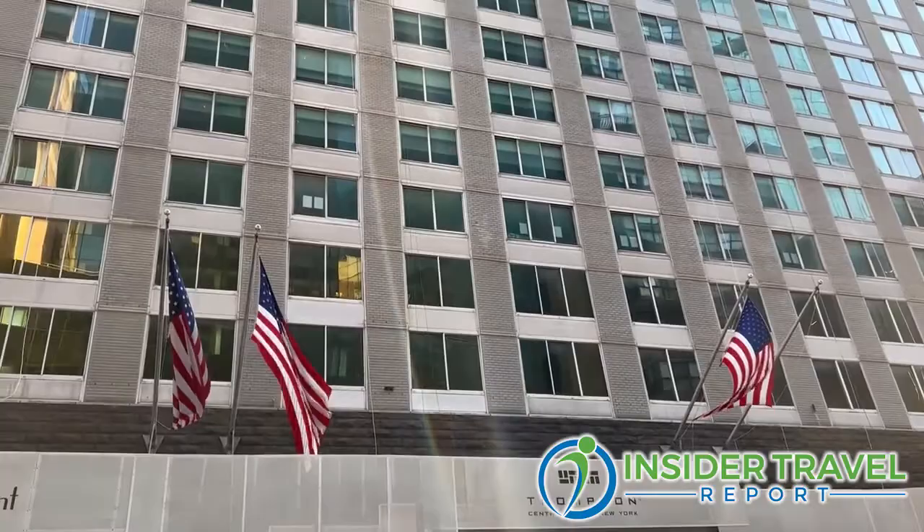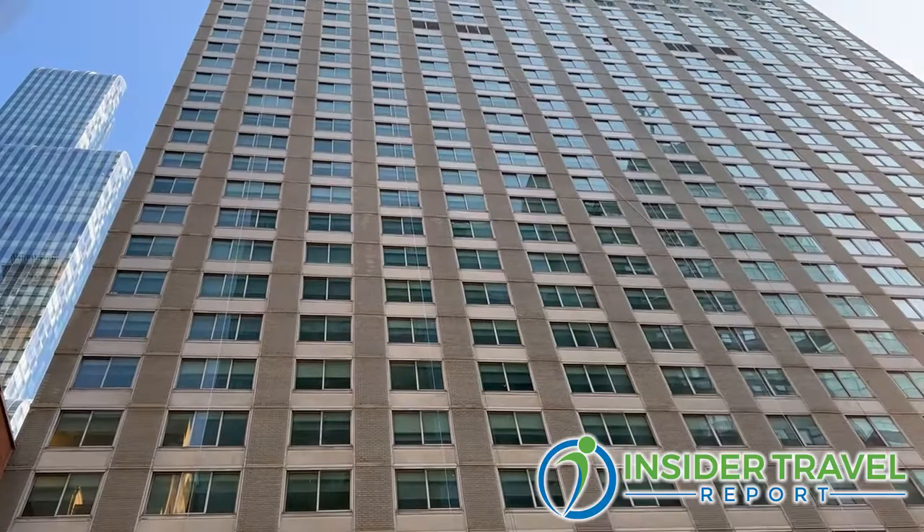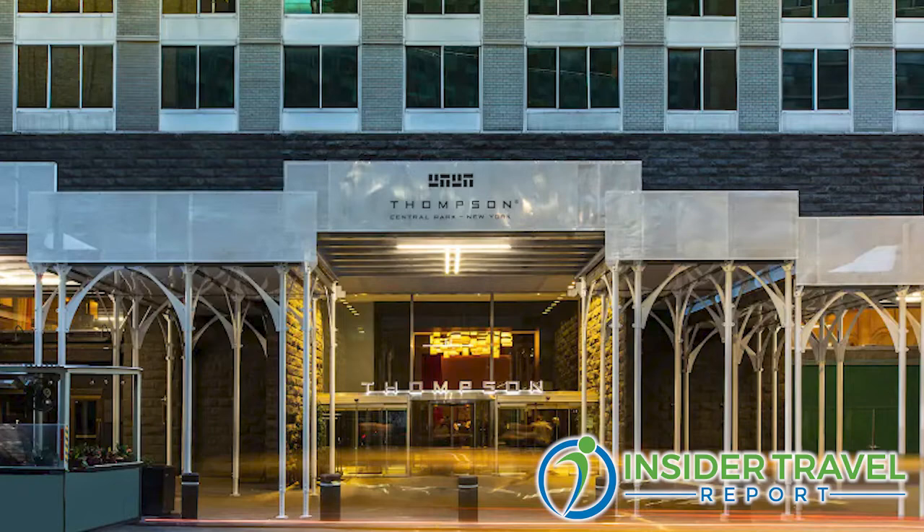They saw the opportunity to do the renovations a little bit faster by closing the hotel. So they closed down for a bit. Renovation started end of 2020, beginning of 2021, and then we opened as the Thompson Central Park in November of last year. It's just been a fantastic ride — lots of support from the Hyatt side and we're really proud of the product.